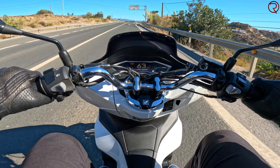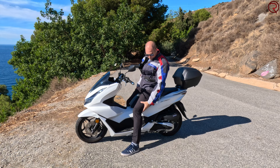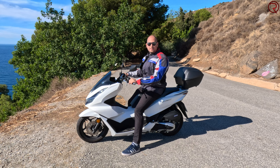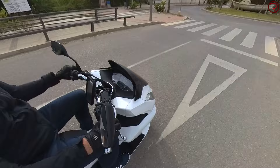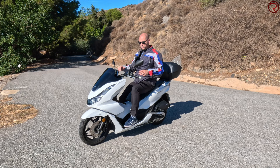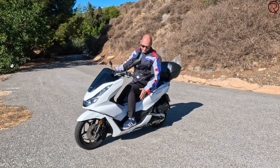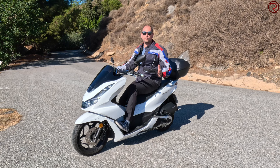The seat isn't very tall — I'm 183cm and I can easily touch the ground without any issues. Since the scooter is only 130 kilos, you can easily control it when stopped. The riding position is quite comfortable: nice and straight, with plenty of foot space. There's also a footrest position where you can extend your feet forward, though I don't find that comfortable — I prefer the standard position.